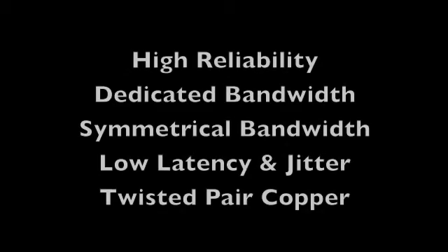Here's what both Ethernet and T1 have to offer. Both provide professional-grade telecommunications service with high reliability and fast repair if anything goes wrong. Dedicated bandwidth — you are the only user — in contrast to DSL, satellite, and cable broadband, where you share bandwidth with many other subscribers. Symmetrical bandwidth, meaning upload and download speeds are the same, unlike shared services that offer fast downloads but slow uploads. Both also provide low latency and jitter to maintain voice and video conferencing quality, and provisioning over existing twisted pair copper telco wires.